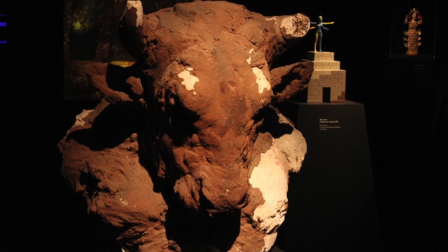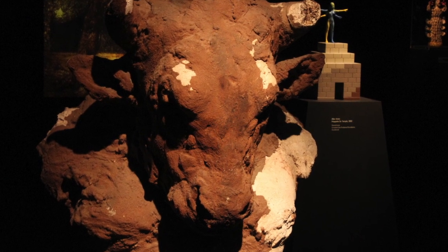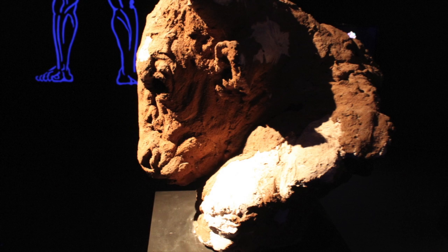I think this image does condense — it's a kind of microcosm, thematically, of the exhibition itself, which I think is about the human and the animal, and combinations of human and animal, and also the relationship between humans and machines.